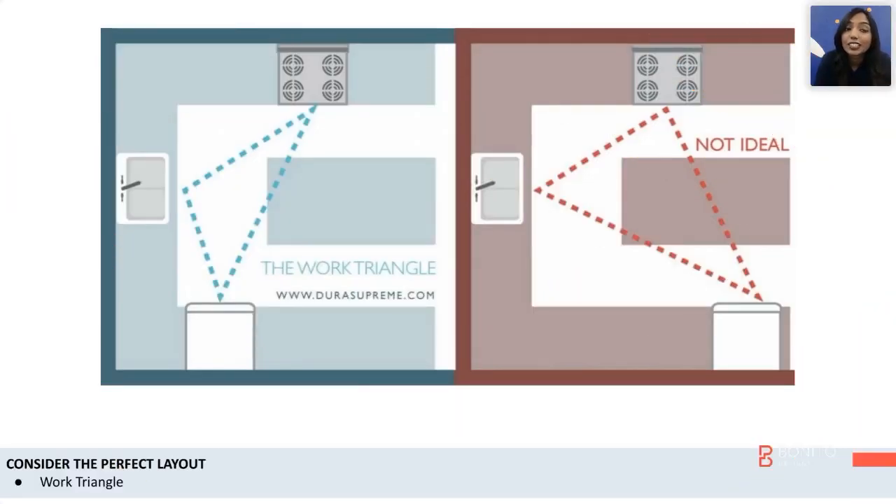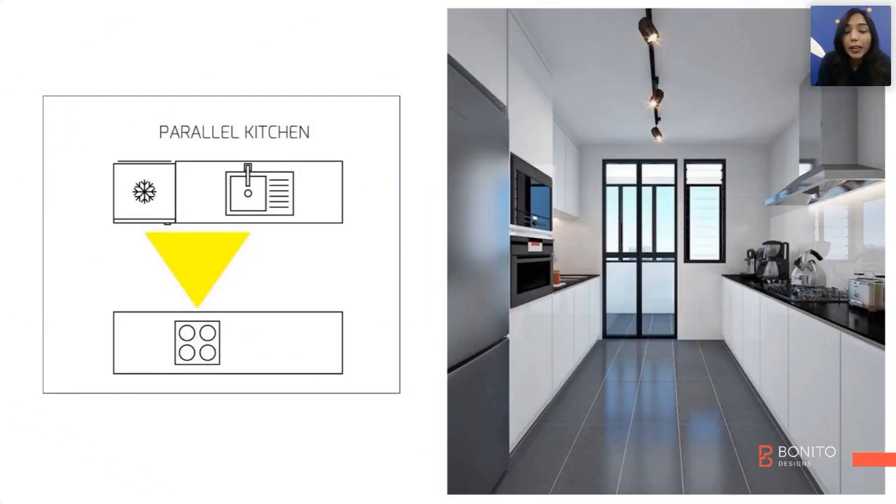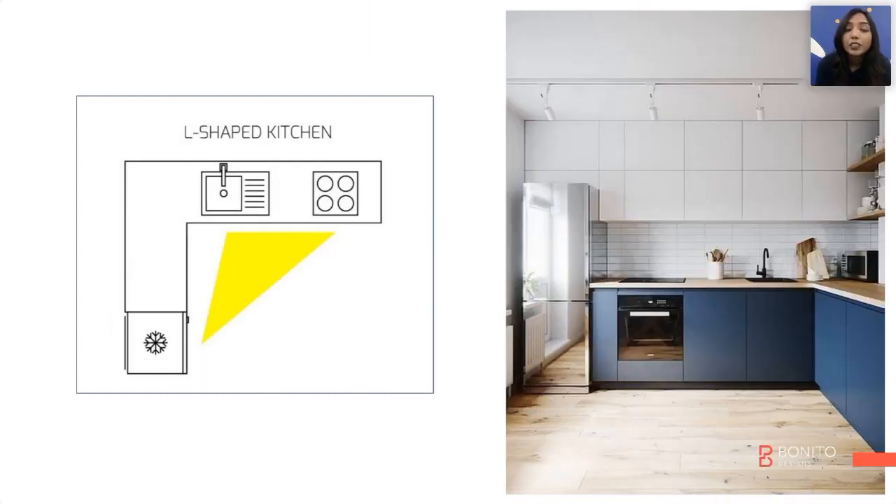Next, we'll be talking about kitchen layouts. The work triangle in a kitchen is a common topic right now, and I'll tell you why it's important. Starting with the first layout — it's called a straight kitchen, where you don't have a separate room or separate space for your kitchen. You would always want a parallel kitchen if there is a space of at least three and a half to four feet. One thing to keep in mind is that your hob and your sink should have at least two and a half to three feet of space in between.